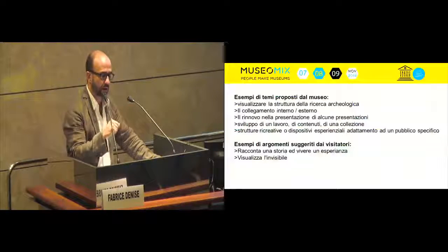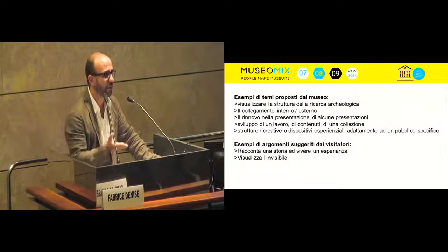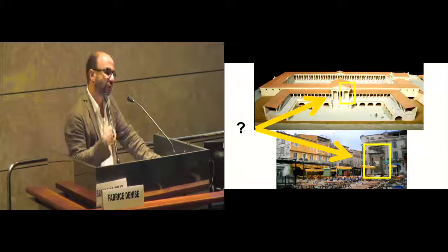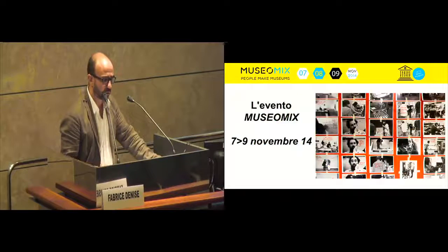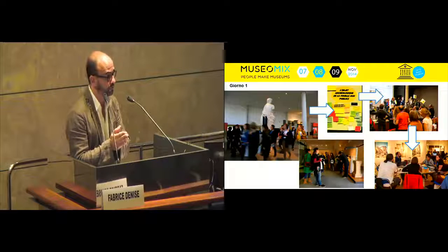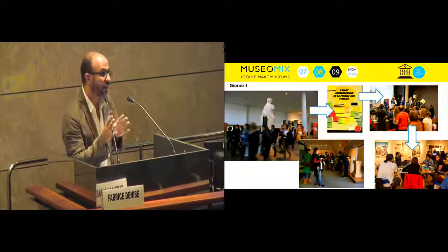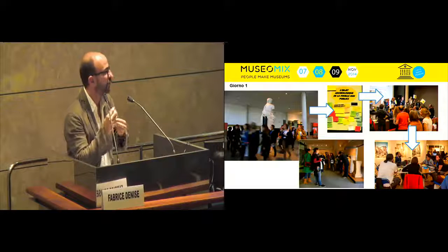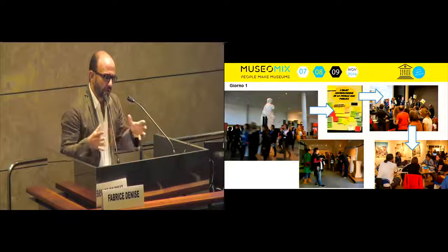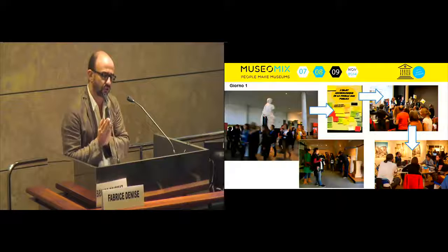The examples are, for example, visualizing the structure of the archaeological research — how you can see something that is not usually visible. Then, the connection between the internal and external part. After the preparation, we had the Museum Mix event: three or four days. The first day is about discovering the museum, but the museum is discovered in just 30 minutes to one hour. You can imagine how difficult it is to choose a special way to share the museum experience.